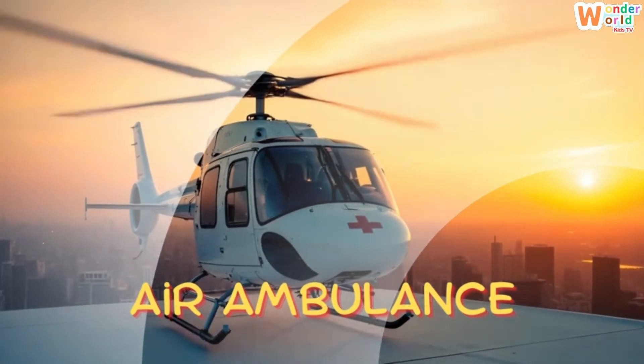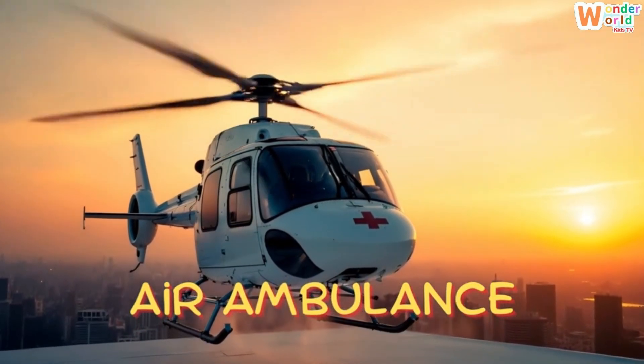Air ambulance. This is an air ambulance. It quickly takes sick or injured people to the hospital.